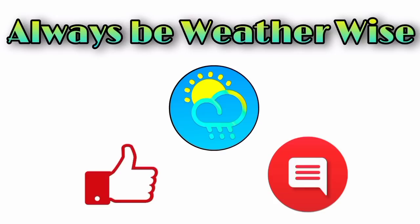That is pretty much it for right now. I hope you found this video to be quite informative. If you have any questions, feel free to leave them in the comments — I will respond once I get the chance. And as always, remember to be weather-wise.